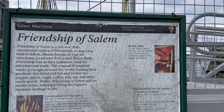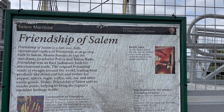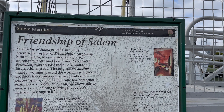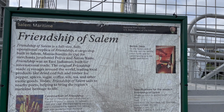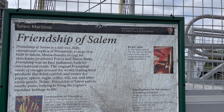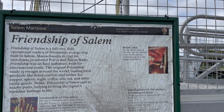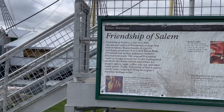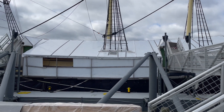The original Friendship was an East Indiaman built for international trade and made 15 voyages around the world. It traded local produce like dried codfish and timber for pepper, spice, sugar, coffee, silk, and tea — exotic goods — helping to bring the region's maritime heritage to life. It looks like it's under restoration at the minute.